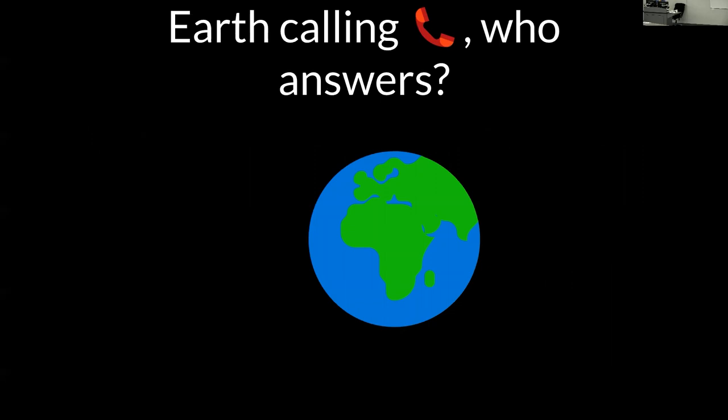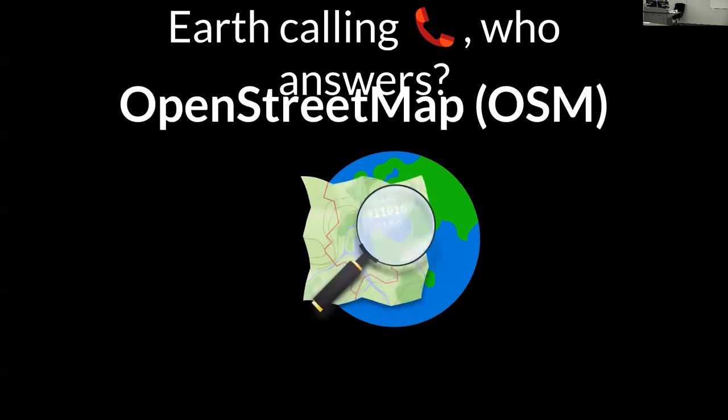At BetaNYC, our mission is to bridge the gap in data literacy and to use open data to make New Yorkers' lives better. OSM is such a match for us because it enables us to do better civic analysis. The power of OSM for us is that so many perspectives can be represented. If only a small subset of people are creating a map, that's a very limited perspective. Maps can have a focus on car-collected data — what if we want to create something that's more pedestrian-focused? So who answers? OpenStreetMap.